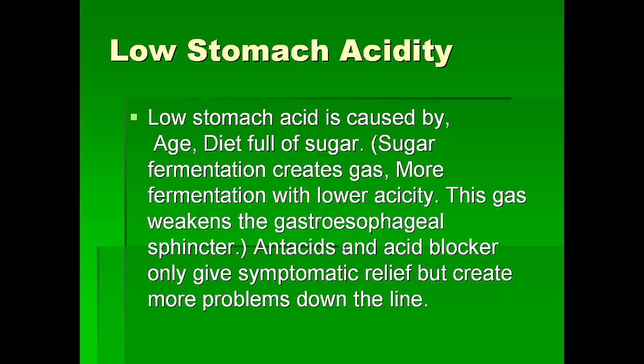Normally today we treat heartburn by reducing the acid production in the stomach, but this is absolutely harmful to our health. Because when you use antacids and acid blockers, we get some symptomatic relief, but later it causes a lot of problems and many more diseases down the line.